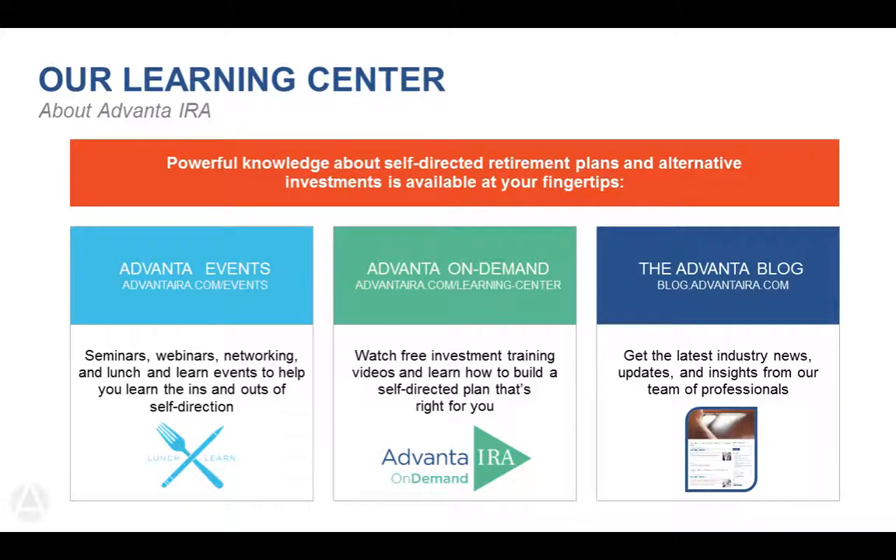We can help anybody anywhere. We also have an extensive learning center where you can join us for events via webinar, attend live seminars at our office, and we do travel in our local areas. You can also check us out on demand with the Advanta IRA Learning Center or go to YouTube and type in Advanta IRA. We also have our Advanta blog where we cover subjects that interest those who want to self-direct their IRAs, including rules, updates, and contribution limits. Check us out at advantaira.com/events.